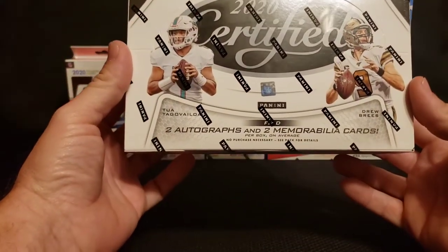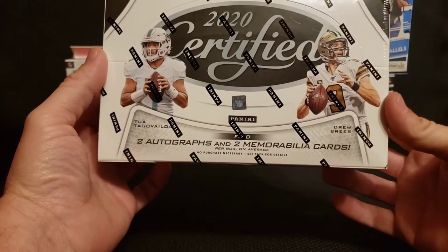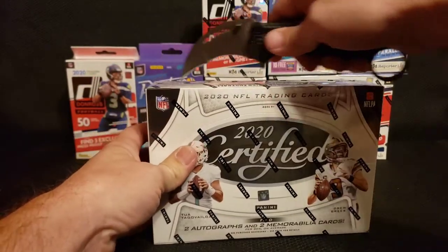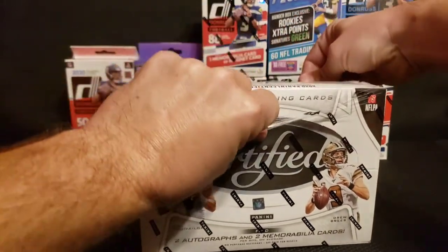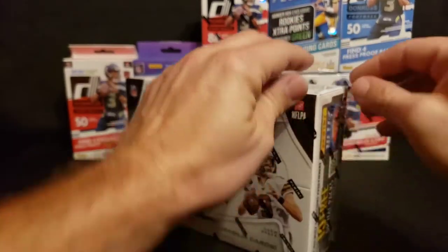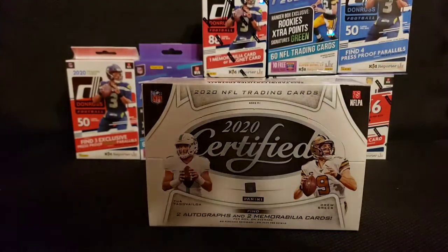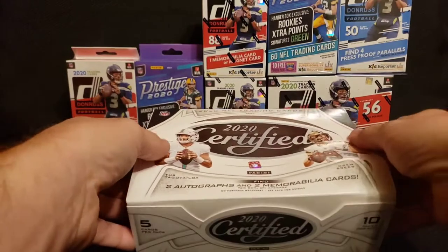2020 Certified. Four hits per box, and there's only 10 packs in here, so two autographs and two memorabilia cards per box on average. A lot of cool stuff we can get out of here. Four weeks into this season, you kind of know the rookies that you want to get. Justin Herbert, man. Justin Herbert, Clyde Edwards-Hilaire, CeeDee Lamb, Justin Herbert. Did I mention Justin Herbert? Oh, it'd be nice to get one of his. I'm really excited about Justin Herbert — that's what I want to hit.